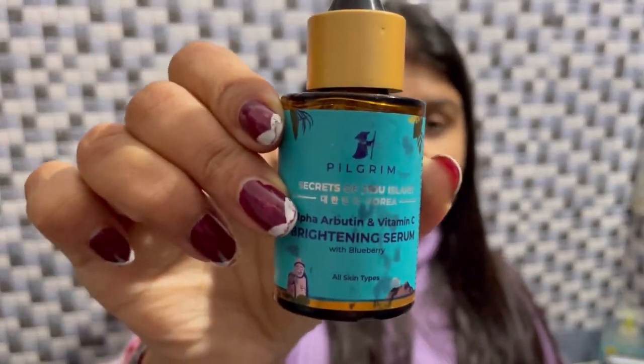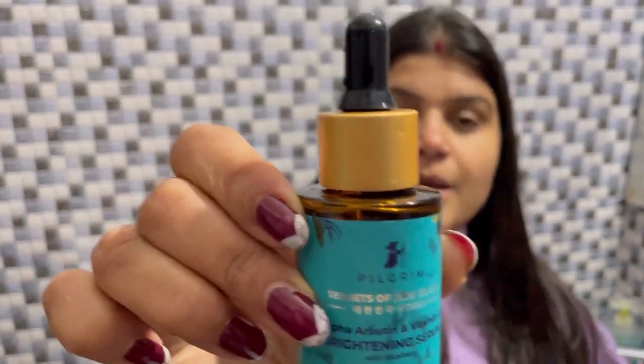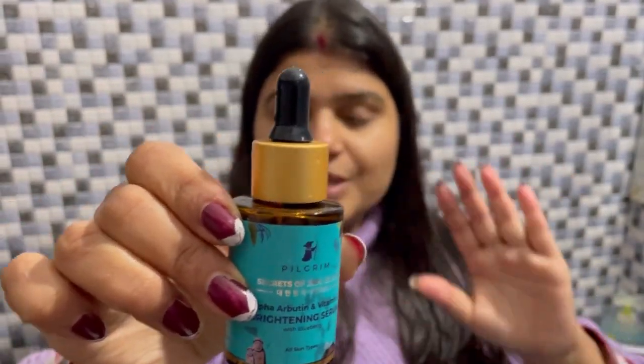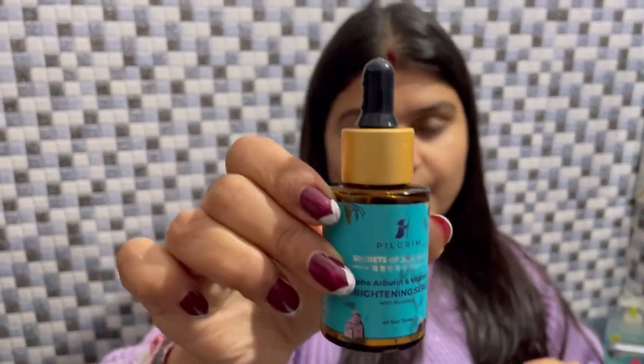The second step in my morning routine is I use Vitamin C Serum. This is the Alpha Arbutin and Vitamin C Brightening Serum. It is again from Pilgrim. I have switched — I am using each and everything from Pilgrim now, and it suits me really well. That's why I am using it.